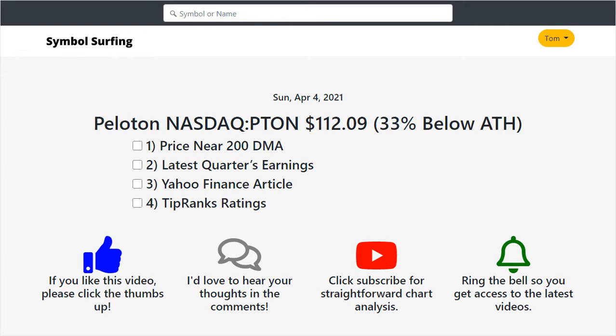Hey guys, it's Tom with Symbol Surfing and today's video is about Peloton. It trades on the Nasdaq under the symbol PTON and the last price on Peloton is $112.09. I think that is really interesting because it's 33% below its all-time high, and I think it's a really interesting time to buy this stock. I'm going to go through four reasons.